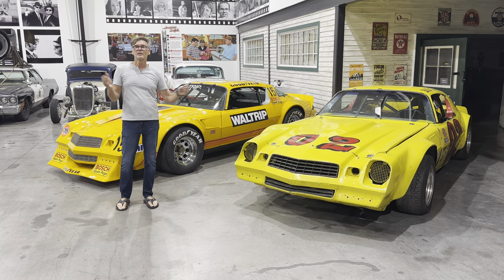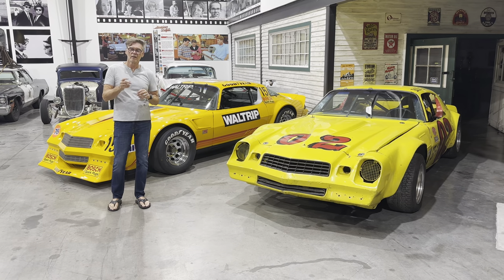You'll be able to follow along and keep an eye on what we're doing with all these race cars on Americana on Speed Vision.